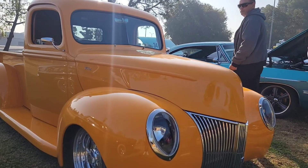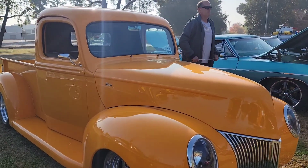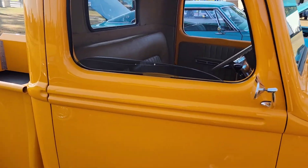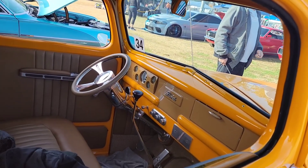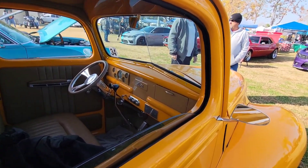Got here some troquitas if you guys want to check out some troquitas. This is probably one of my favorite colors right here. Orange is balling, I love this color — it's probably the best color ever. Look at that interior, it just looks extraordinary.